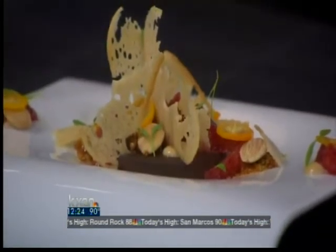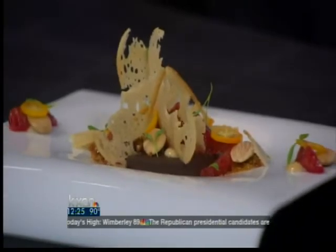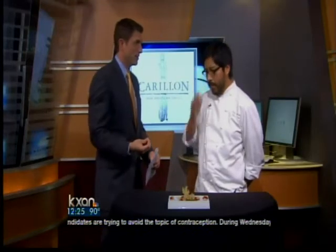Now how long does it take to make something like this, from start to finish? I'd say a few hours — a bunch of prep work, but a lot of it is right at the end as well. Yeah, everything has to be plated last minute. Make sure all the crispy elements come out really crispy.